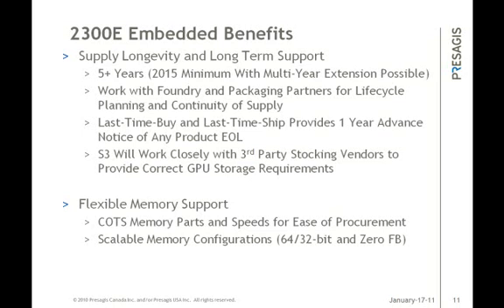Those parts can also be stored at S3's facilities if needed to match any future purchase orders. We provide assistance to ensure the correct storage temperatures, humidity, baking, and other environmental factors are met to ensure correct storage conditions. From a memory support standpoint, we support the COTS memory parts and speed grades in different sizes to ease sourcing problems. We can also work with you directly to qualify any special DDR2 memory types that you want to use in your design and fine-tune memory timing parameters over the different voltage and temperature ranges.